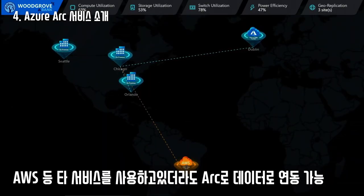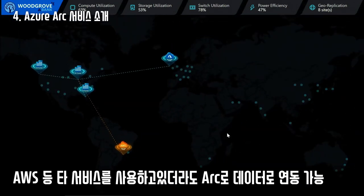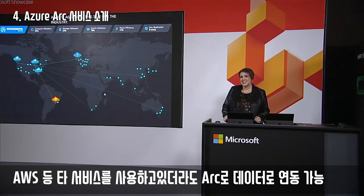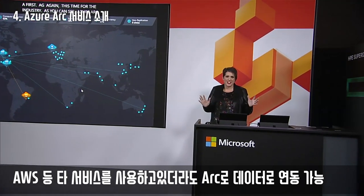This is a first for AWS, and again a first for the industry. As you can see, Azure Arc unifies operations, enabling consistency and agility across all of my data center.